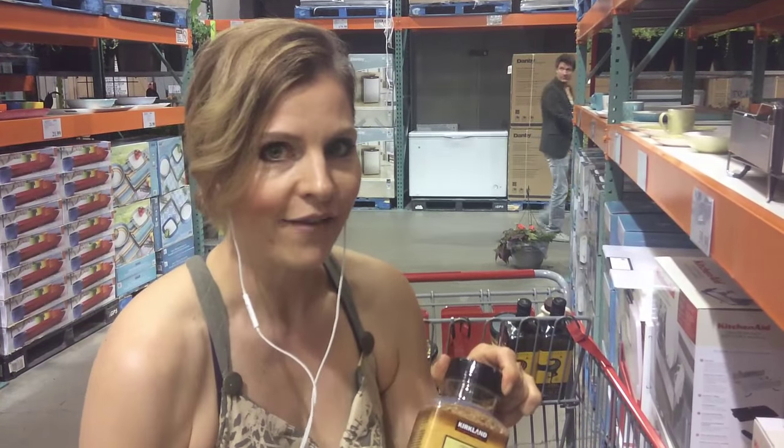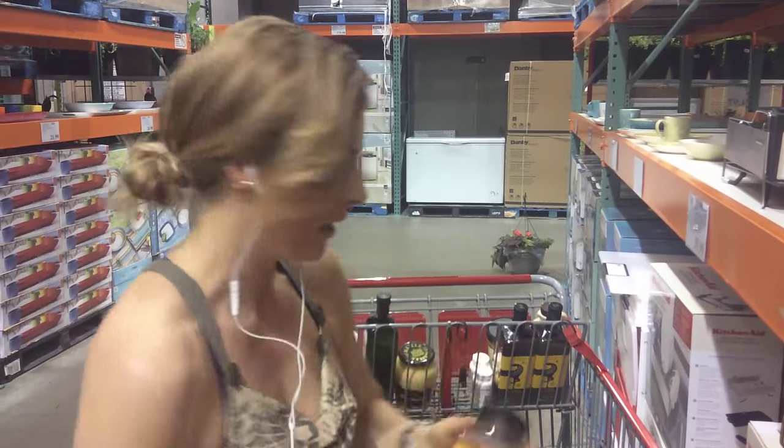One thing I'm missing is almond flour — I didn't see it today. I'm going to see if I can find it before I leave. It's really just ground almonds and makes for a great coating for chicken.